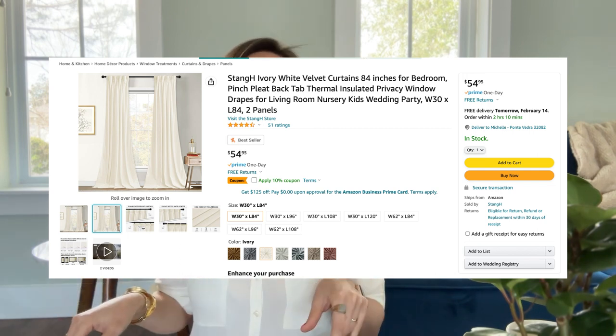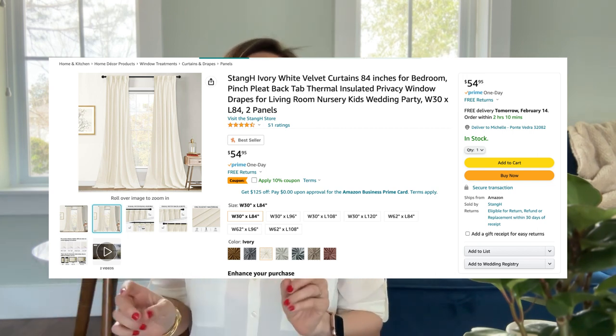These curtains come in a bunch of different colors, so I will link those below. And best of all, they come with two panels — that drives me nuts when searching for curtains, which I already think is an overpriced item, and then you realize you're only getting one of them.